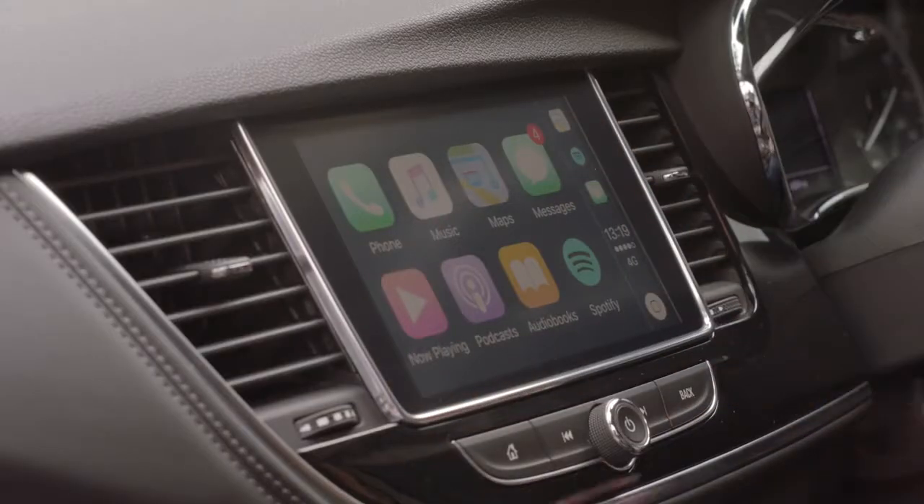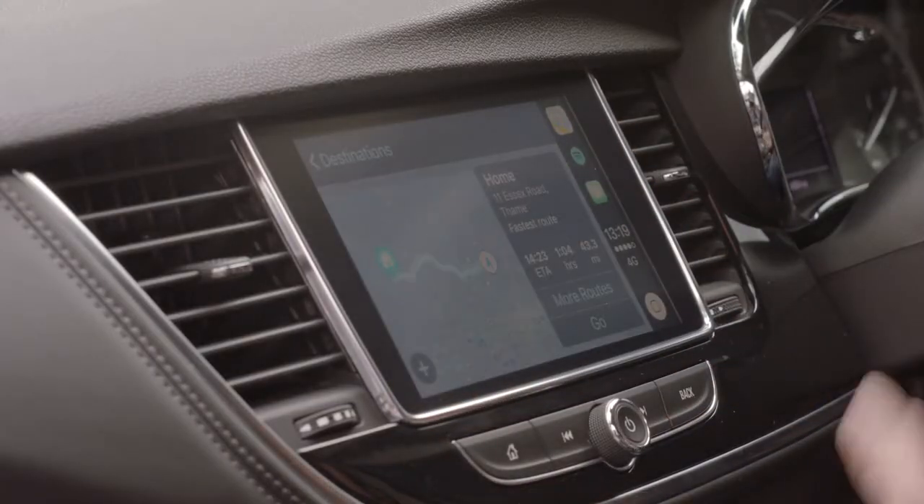And if you've got maps then you've got SatNav, which means you don't necessarily have to upgrade to SatNav if it doesn't come with your car as standard.